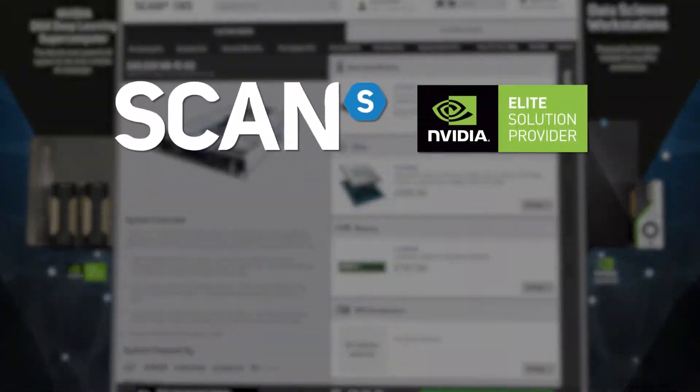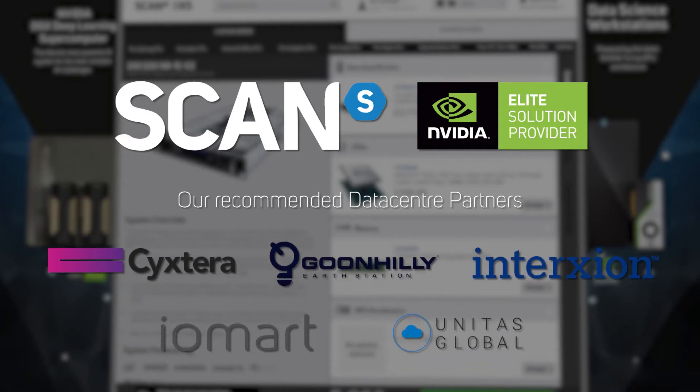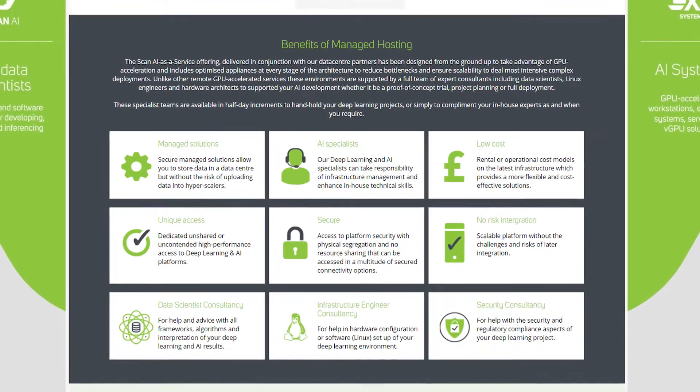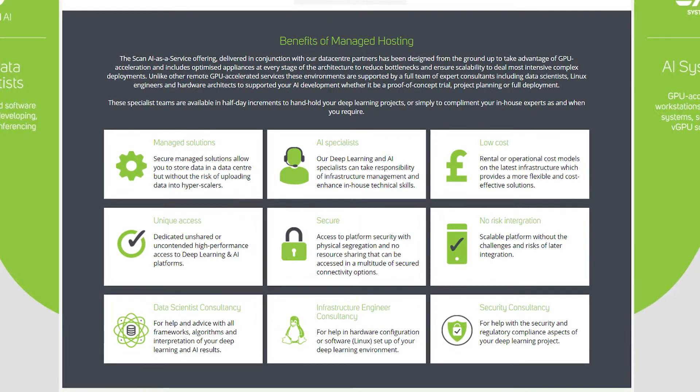Scan, as an NVIDIA elite solution provider, has partnered with a number of secure data center partners in order to deliver performance and unlimited scalability, whilst guaranteeing security and peace of mind for enterprises worried about the integrity of their data, all backed by Scan's team of AI specialists.